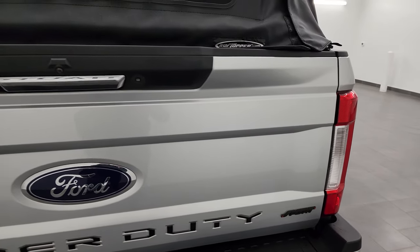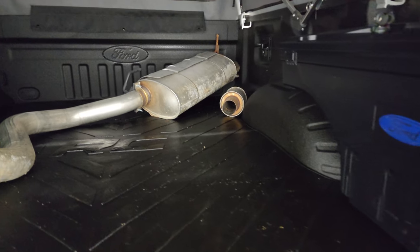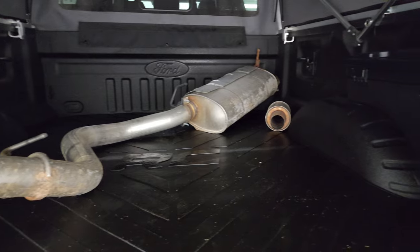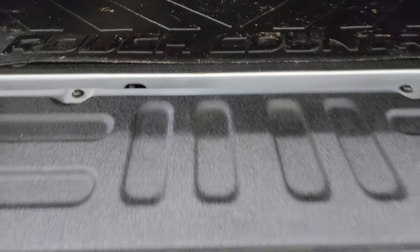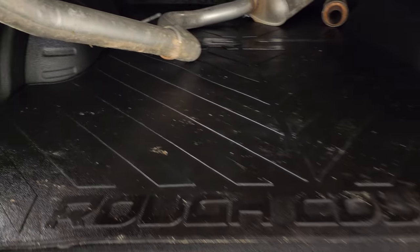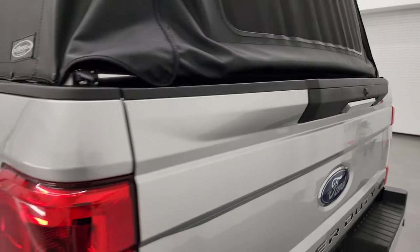The soft top can un-Velcro and you can roll that up, but for the sake of this video I'll just show you the bed. You get the spray-in bed liner, LED bed lights, and the original factory exhaust back here. You also get a swing case and a bed mat. The spray-in bed liner is nice and it goes onto the tailgate as well. There's also the tailgate step assist. You can turn the lights off, and the tailgate folds up and shuts nice and solidly.